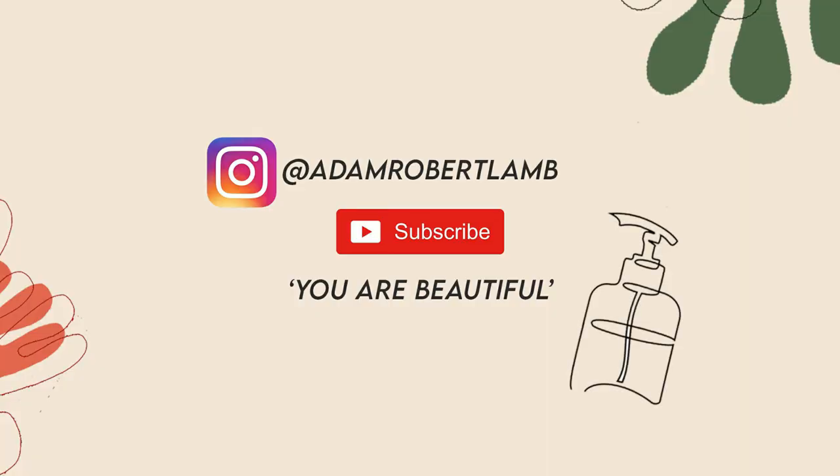Hey everyone and welcome back to a brand new video. How are you all doing? I've missed you so, so much. I'm so excited to be back filming and just spreading the skincare love. Hello, a little miss pumpkin pie has come to join us for the video today.